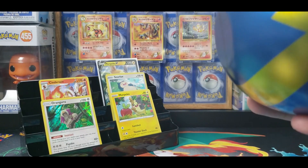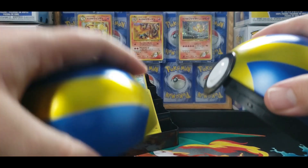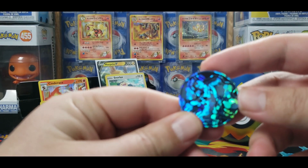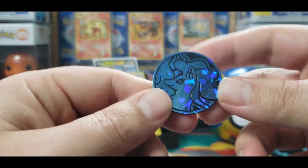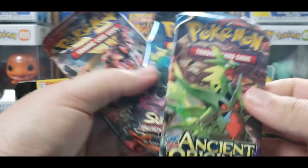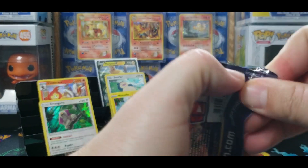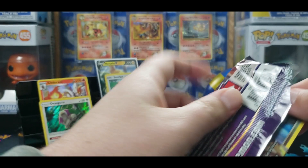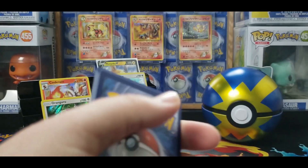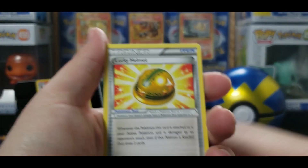Got a lot of it off — just pop it open. So I got the little Ninetales coin. What do we get? We got Ancient Origins, Burning Shadows and a Crimson Invasion. You never know with Burning Shadows — you could open something like the Charizard. Ancient Origins — I have to remember that.